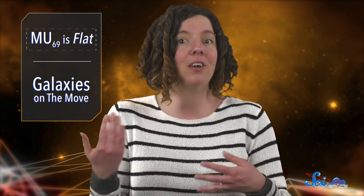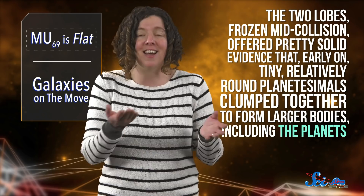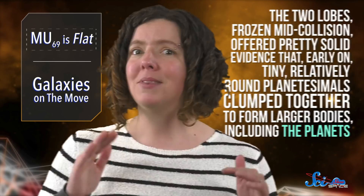And that kind of throws a wrench in things, because until now, the early data coming in from MU69 have mostly confirmed our basic ideas about how the solar system formed. The two lobes, frozen mid-collision, offered pretty solid evidence that early on, tiny, relatively round planetesimals clumped together to form larger bodies, including the planets. But this flatness thing comes out of left field.